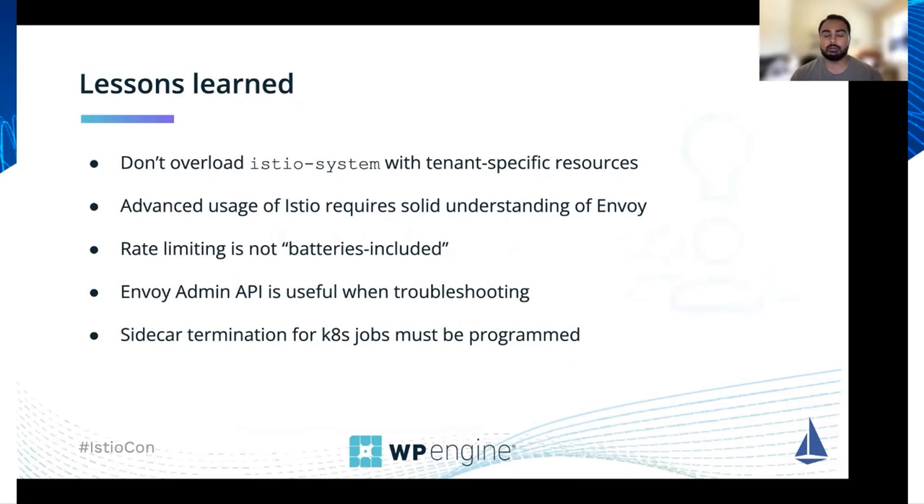One lesson we learned early on in building the multi-tenant platform was that we were putting tenant-specific resources into the global Istio system namespace. This is problematic because it requires that tenants have write access into Istio system, which is where global mesh-related configuration lives. This is a potential security concern, so we backed that out and moved those resources into tenant-specific namespaces.